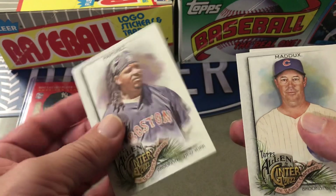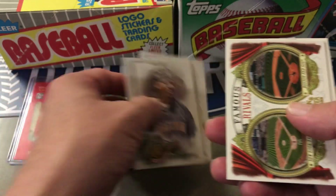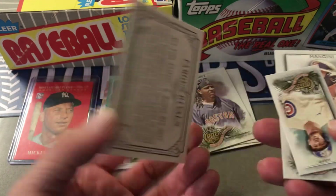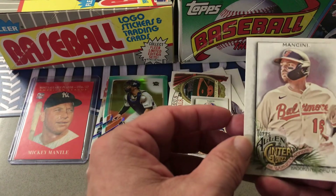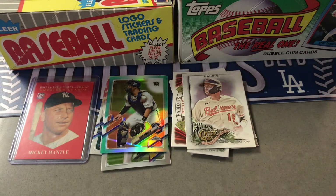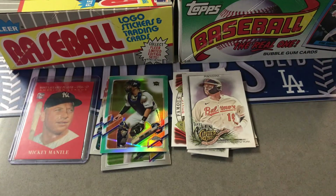Here's the Allen and Ginter pack: Manny Ramirez, Greg Maddux, a 'Famous Rivals — Yankees vs. Boston' card which is kind of neat, Ian Happ, and Trey Mancini. I don't think that was a hobby pack.